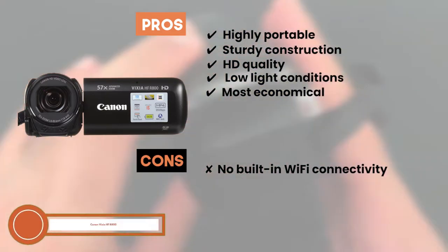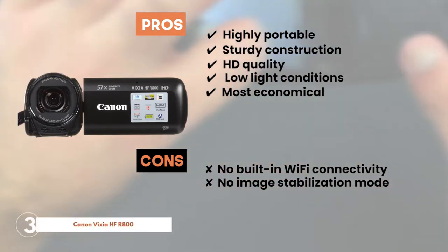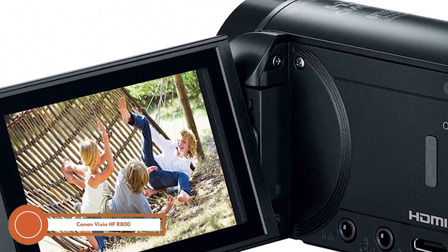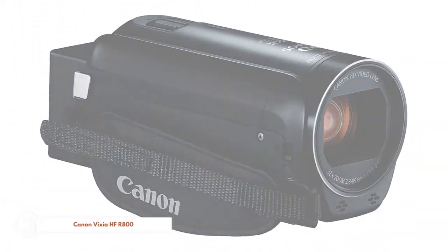However, there's no built-in Wi-Fi connectivity, and there's a little distortion as there is no image stabilization mode. The bottom line is, it's the best for the money. It offers 57 times advanced zoom, and it's lightweight, sturdy and easy to use.